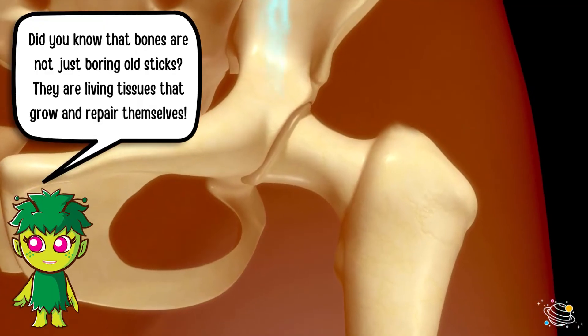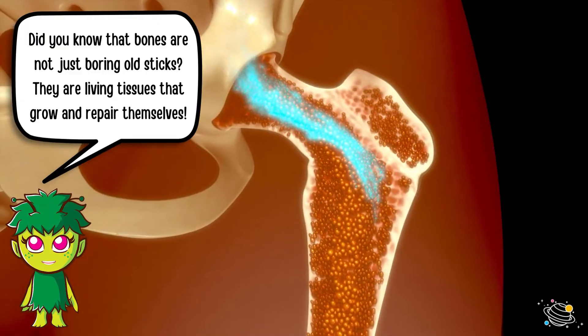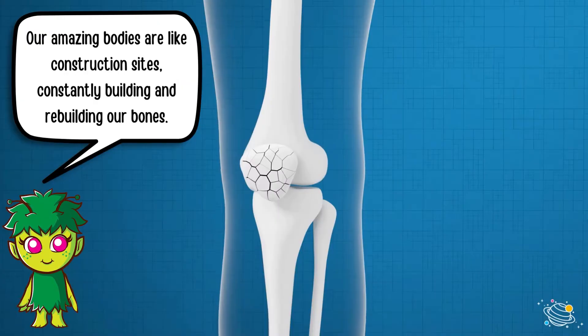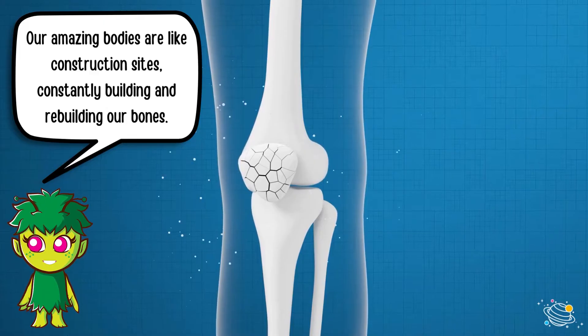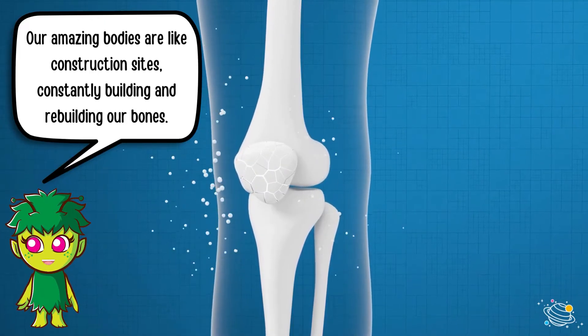Did you know that bones are not just boring old sticks? They are living tissues that grow and repair themselves. Our amazing bodies are like construction sites, constantly building and rebuilding our bones.